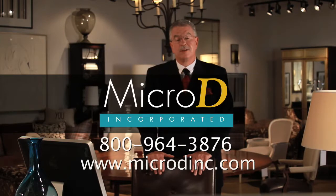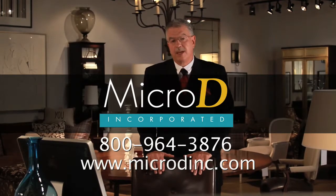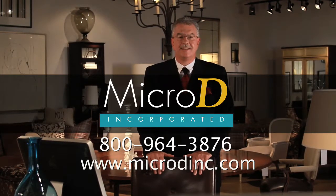Of course, there's much more to say about Epiphany. We hope this brief presentation has encouraged you to learn more about how MicroD can help you become more effective in driving sales. We'd appreciate the opportunity to have more discussion on this important business advancing opportunity. Please give us a call at 800-964-3876, or visit us online at www.microdinc.com, or email us at sales@microdinc.com.